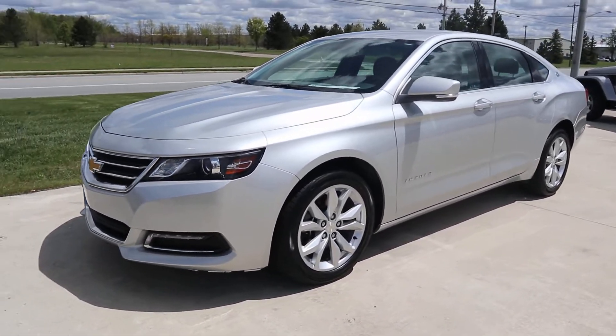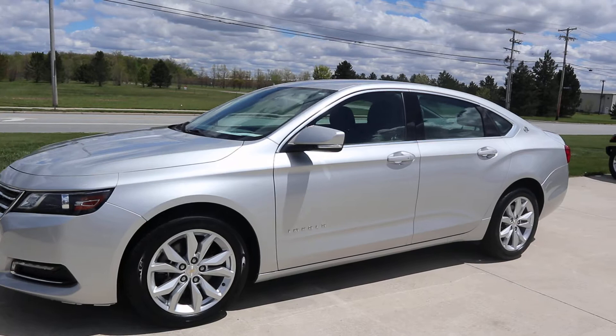Nijil here at Terry Henricks Chrysler. We're going to take you on a quick walk around of this 2018 Chevy Impala LT.